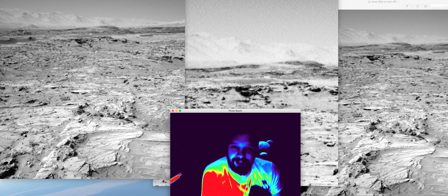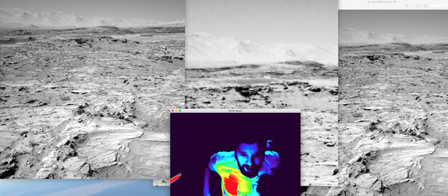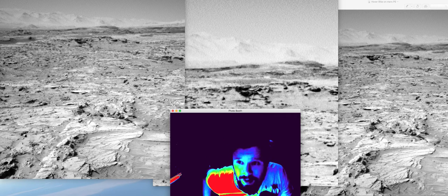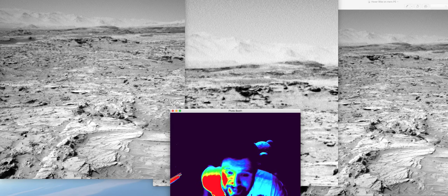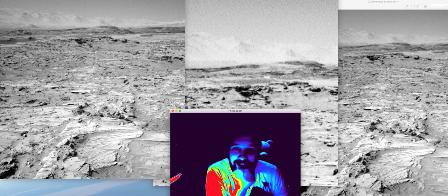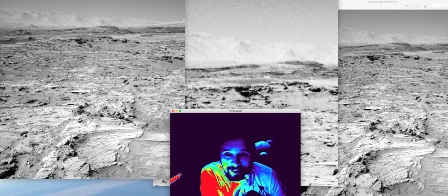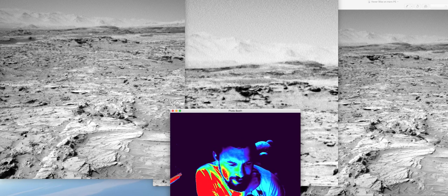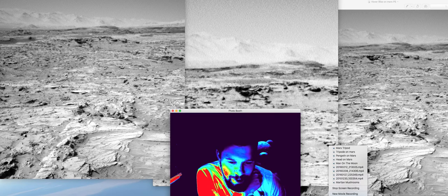Anyway, as usual, have a look for yourself. It's the Curiosity rover, Sol 1290. I can't really joke about with this one because it definitely looks like a flying snail. Go check that one out and give us a like, or even better, subscribe. Thank you very much.